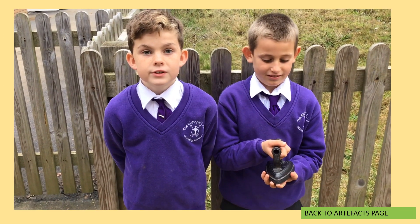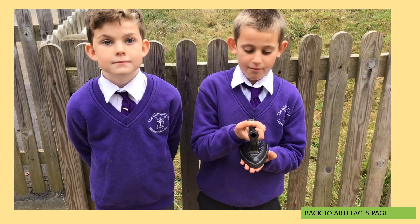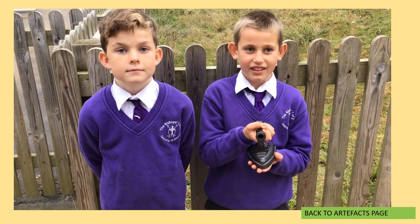Nowadays we use electric steam irons. This is an iron from the Victorian times. It is very heavy.